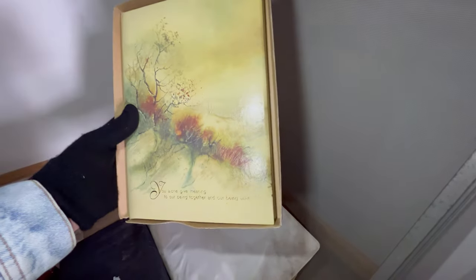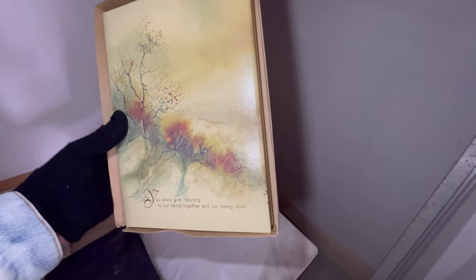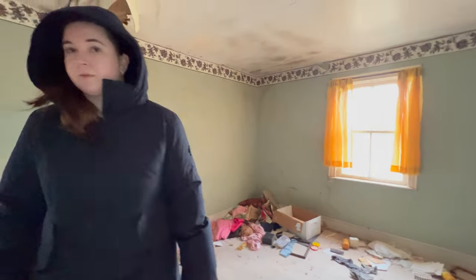There's a bunch of bags and stuff. Here's something that reads: 'You alone give meaning to our being together and our being apart.' It turns out it's a guest book for a funeral home. Wow. You can see the ceiling is kind of falling apart — the upper floors on this place are definitely not safe.